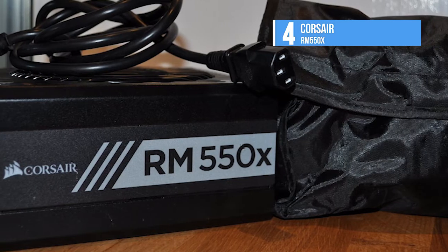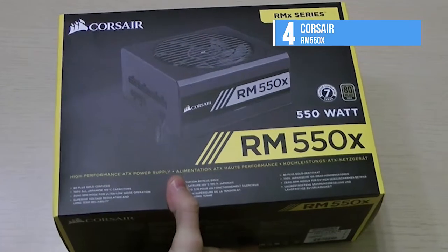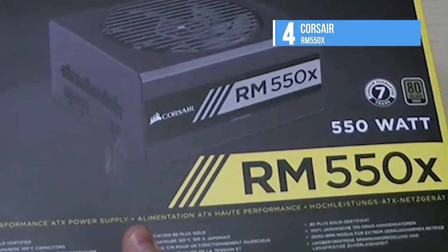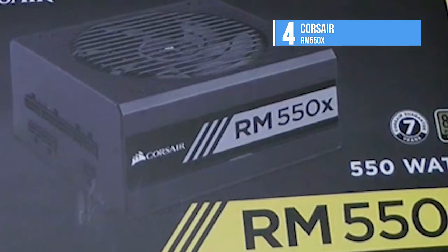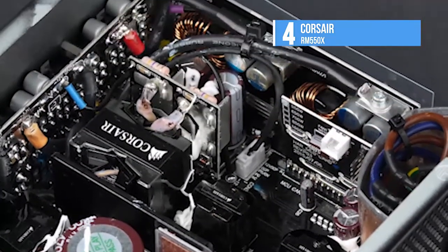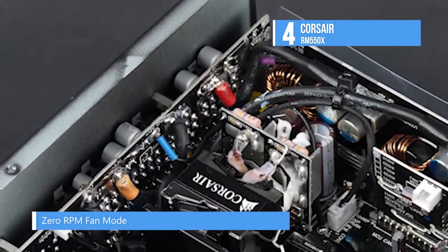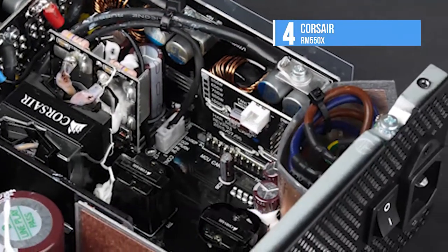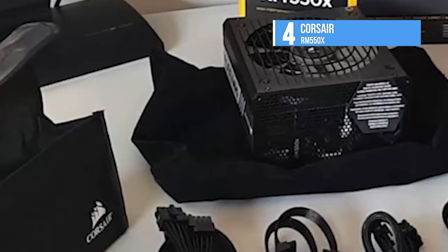The 5-VSB rail is stronger than usual, offering 3A of maximum current output. Under normal loads, the RM550X takes the lead from all of the other gold-rated units. Although the deficit to Superflower's Platinum platform is rather small, the passive Seasonic SS-520FL is way ahead with an impressive 1.68% difference. Corsair's offering performs well under light loads, but most of the competing platforms are even more efficient. Without question, the efficiency champion in these situations is Cooler Master's V550S, which surpasses the 90% mark.